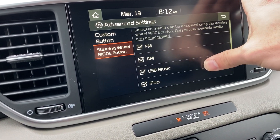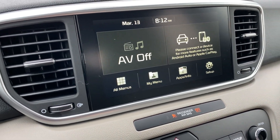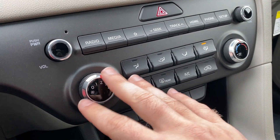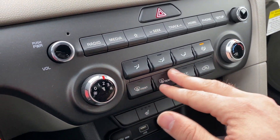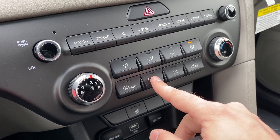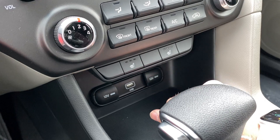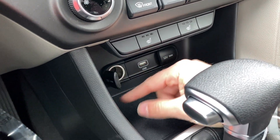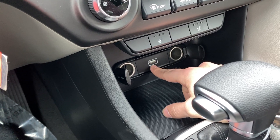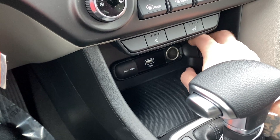Single zone climate with manually controlled temperature in this vehicle. You've got heated back glass controlled right here, as well as a nice set of heated seats for the front passengers. Down below there's a power and storage area with a charging port, a data connection to the entertainment system, and two 12-volt outlets.